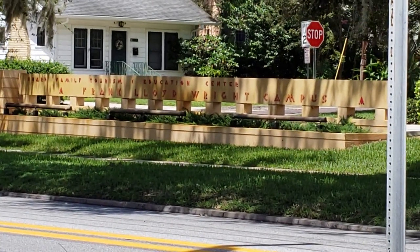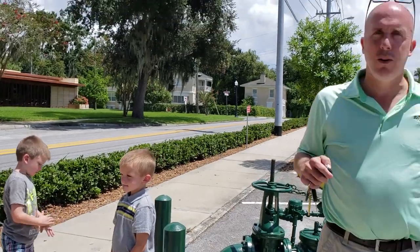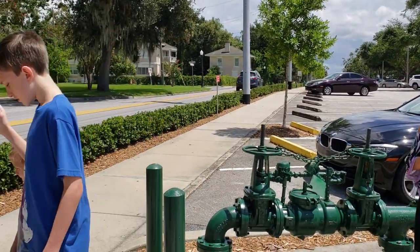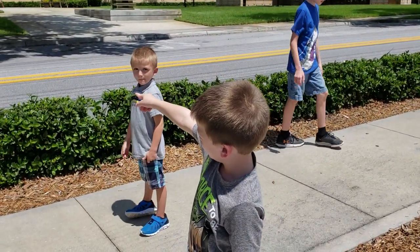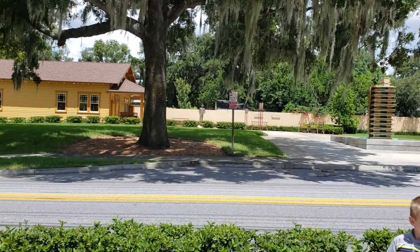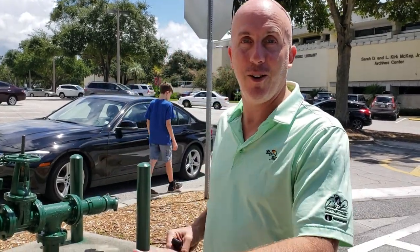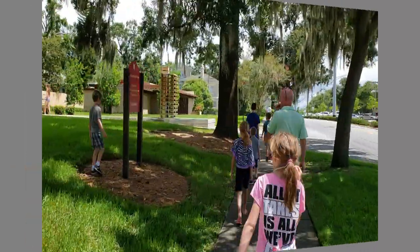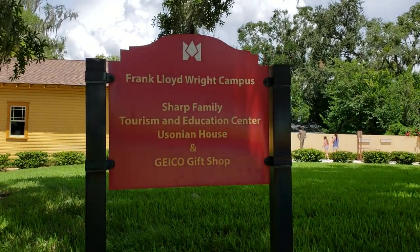Frank Lloyd Wright designed some of the most famous buildings in a very unique architecture style. He would design everything from the windows to the furniture. This is pretty neat. We never got to see Taliesin in Arizona, so we'll have to do that on a road trip someday. Yeah, that's him! That's Frank Lloyd Wright! You know what's funny about Frank Lloyd Wright? He would wear a cape sometimes, like a superhero. That's funny - at a work site wearing a cape! Frank Lloyd Wright campus. Sharp Family Tourism and Education Center. Usonian House and Gift Shop.